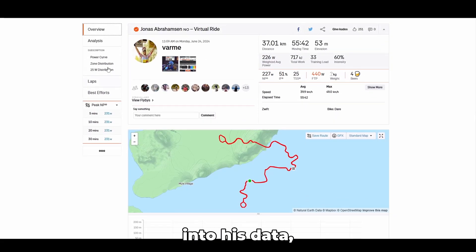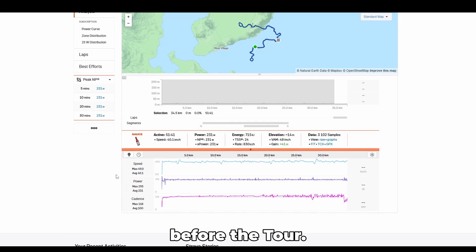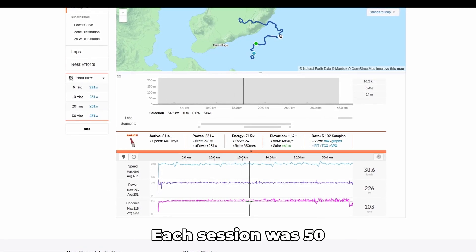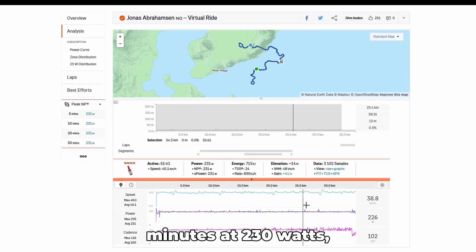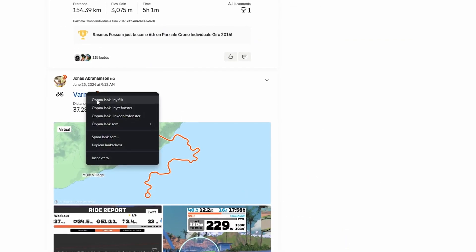Looking at his data, he performed a total of 10 sessions in the month before the Tour, with the last one just four days before the first stage. Each session was 50 minutes at 230 watts — around 50–60% of FTP — with a high cadence of 100 RPM.